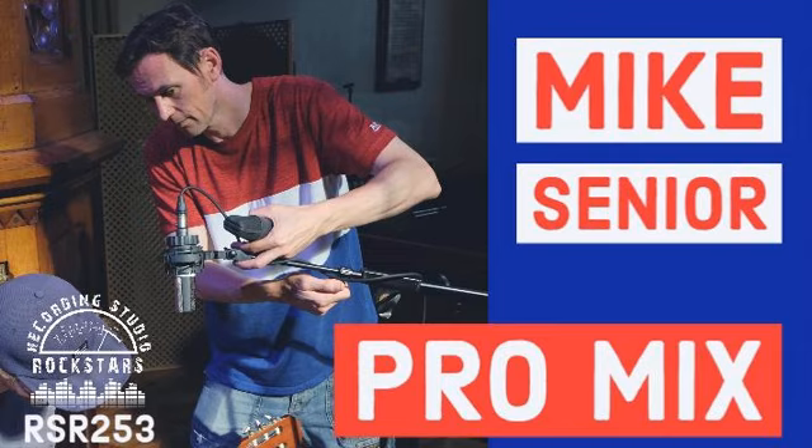Hey Rockstars, we're back now. My guest today is Mike Senior, joining us from far across the big pond. We're going to continue to dig into awesome free plugins that you can download. So far we've covered a ton of great stuff. Mike, are you ready to jam? I am absolutely ready to jam.